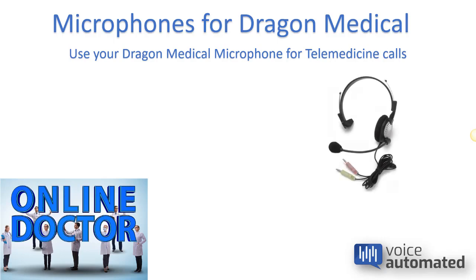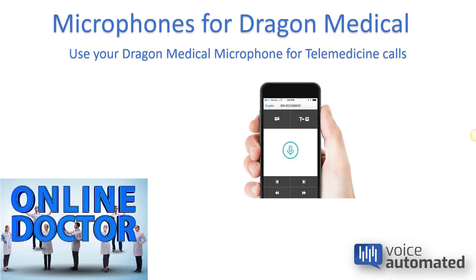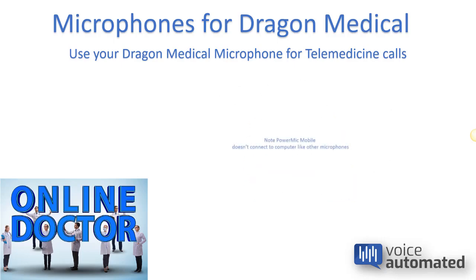So like we were talking about before, here's your headset, and this is the PowerMic. For Dragon Medical One, you have the app, and of course this app is not connected to the computer — it's connected to your Dragon Medical One account in the cloud. So you wouldn't be able to use it for a telemedicine call, but you can still dictate using Dragon Medical One into your telemedicine app.